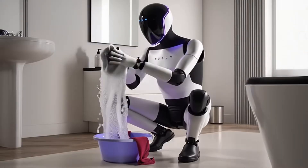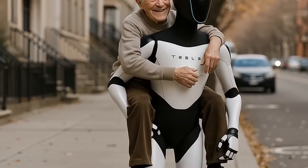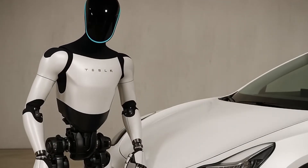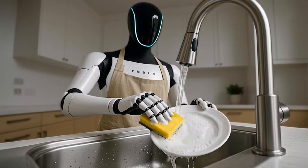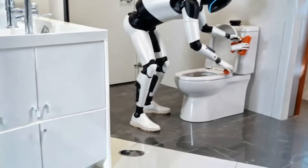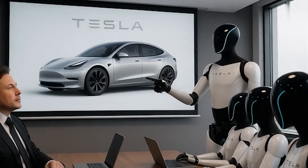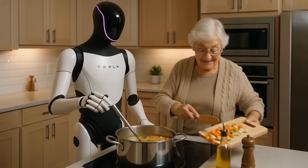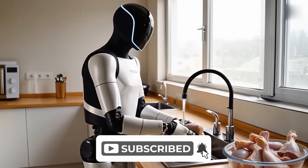Looking even further ahead, the fusion of Tesla's hardware with advanced AI could make Optimus Gen 3 a true general-purpose humanoid. Household life, industry, healthcare, research, and even rescue missions could all be revolutionized. Tesla Optimus Gen 3 is no longer a prototype — it's a household assistant, chef, and worker, redefining productivity. From cooking meals to aiding the elderly, it's a glimpse into a robotic future. Like, share, and subscribe for more updates on Tesla's groundbreaking innovations.